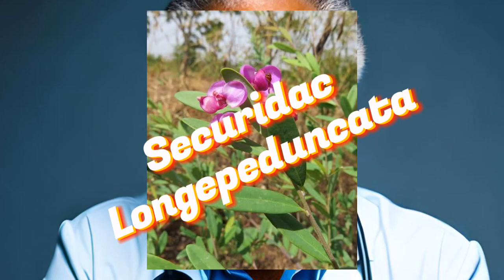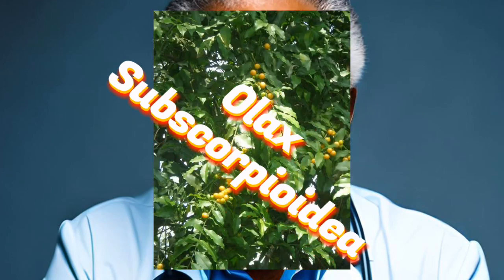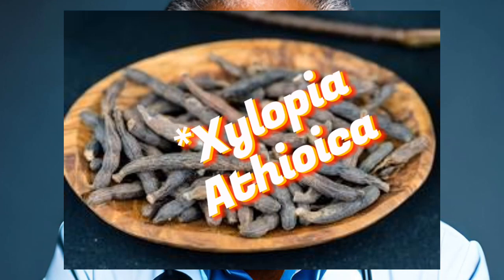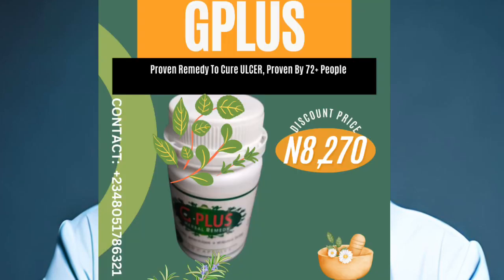Scientists have gone ahead to combine all four of these herbs into a singular breakthrough product — from Securidaca longipediculata, to Olax subscorpioidea, to Anthocleista, and even Xylopia aethiopica — all inculcated into a single remedy called the G Plus. The G Plus has already been used to help over 72 people get rid of ulcers.